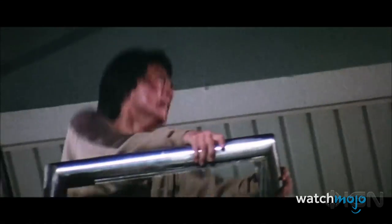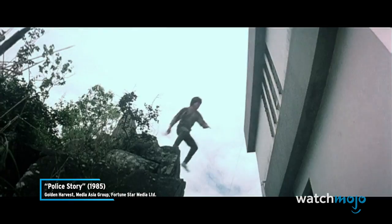If Chan had missed the pole by even a few inches, it could have spelled disaster. There's brave, and then there's Jackie Chan.